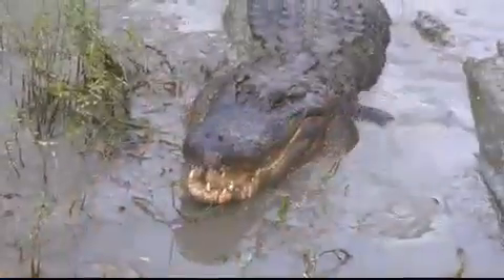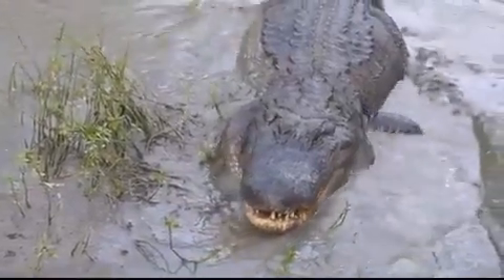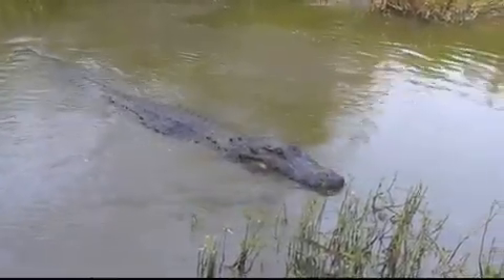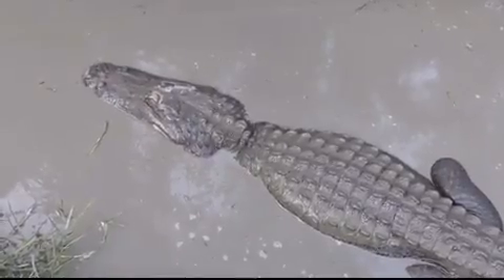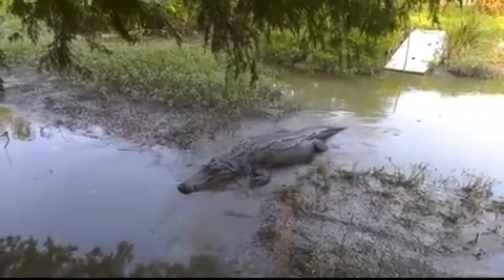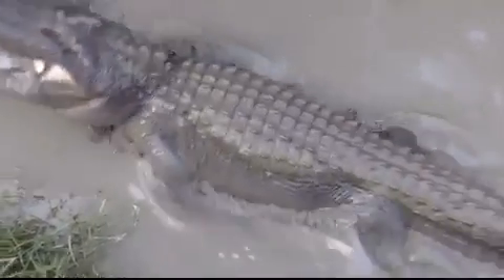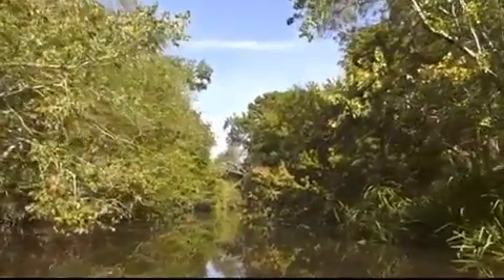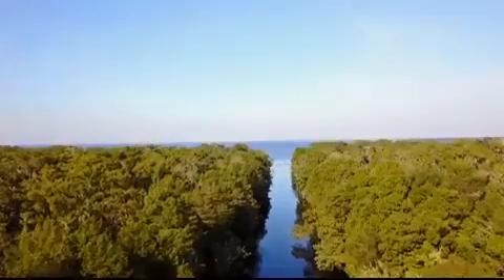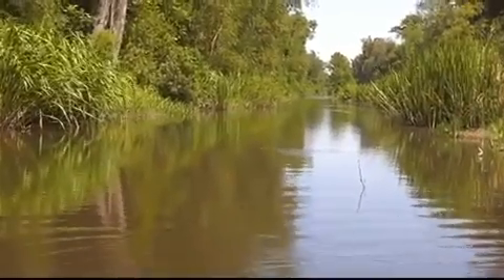The alligator is one of the most feared predators in America. He gets his name from the Spanish word El Lagarto, which means the lizard. This big lizard can get massive — he grows up to 13 feet and weighs up to 1,000 pounds. His habitat ranges from North Carolina to Texas, and he prefers slow-moving streams, lakes, swamps, canals, and bayous.